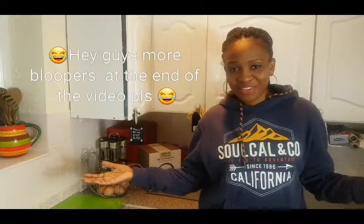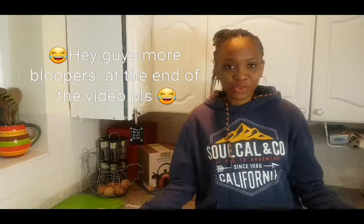Hello guys and welcome back to my YouTube channel. I'm so excited because today I'm going to be decluttering my cupboards and taking you guys with me. If you're new to my channel, my name is Cynthia and you are welcome. Before I start the video, I just want to say thank you to my old subscribers and my new subscribers. Thank you so much.